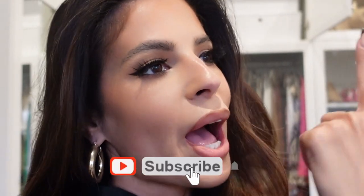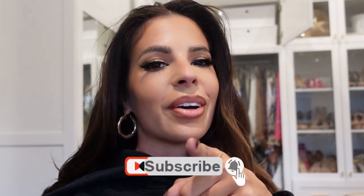All right guys, that's it for this video. Thank you so much for being here watching — smash that subscribe button, you knew I was gonna ask you to do it — and I'll see you in the next video. Bye guys!